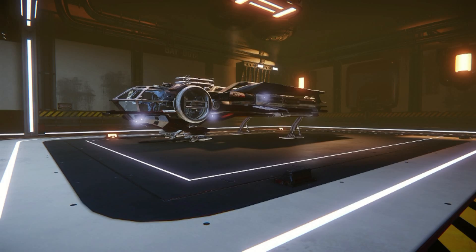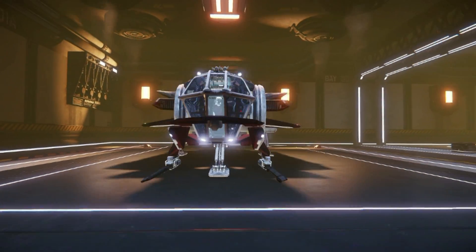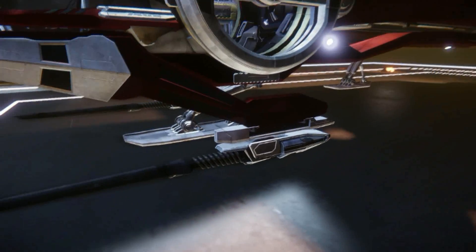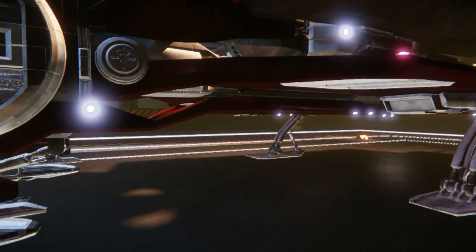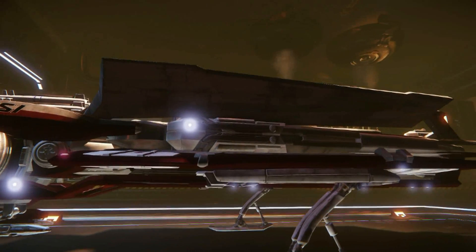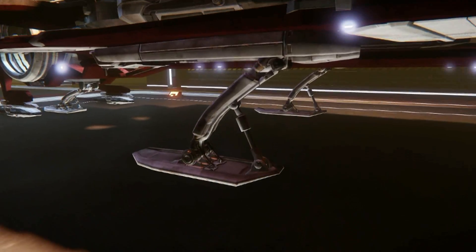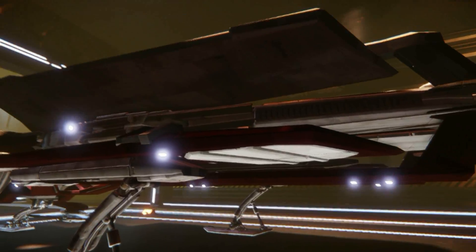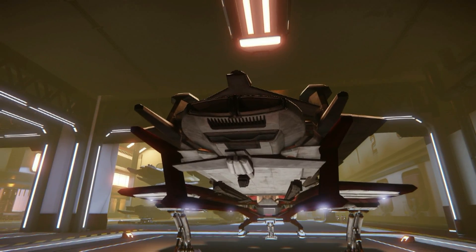This is the cheapest ship you can get in Star Citizen but it's still beautifully done. One of the front weapons there. That looks like a fuelled port or an energy cell. The landing gear is nicely done. I like how that engine is nicely rounded and streamlined.